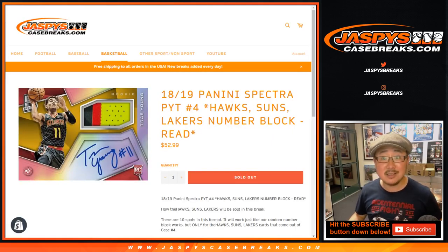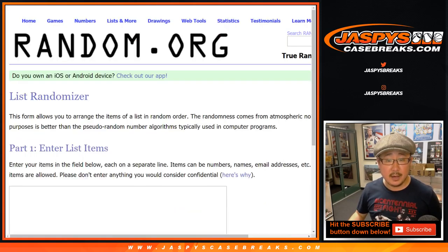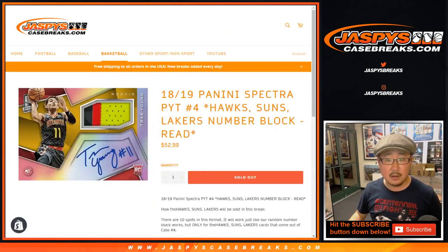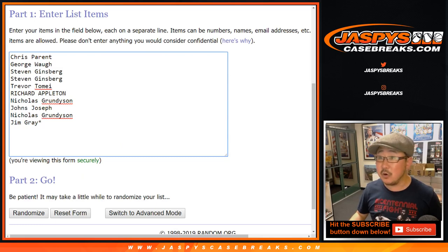All right, so the next one is the Hawks, Suns, Lakers random number block. Here are the names involved in this one — Hawks, Suns, Lakers. Thanks to these folks for getting into it.